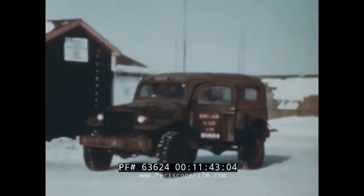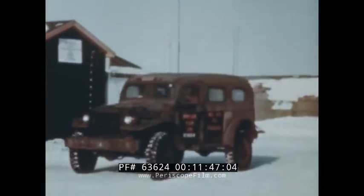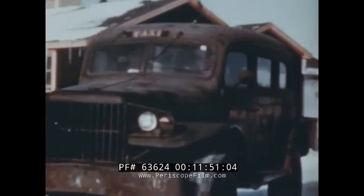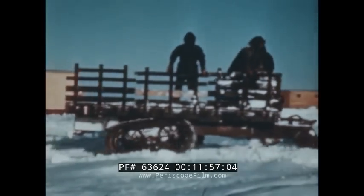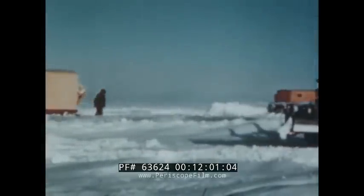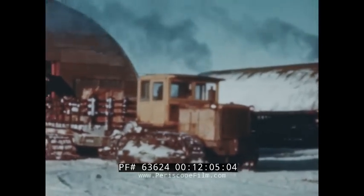A few other pieces of equipment find a limited use in PET-4 operations. Weapon carriers and trucks transport cargo in camp areas where there are roads. The 15-ton Athey wagon, a standard trailer with crawler-type tracks, is used frequently for short-distance hauling. It is slow-moving and does not stand up well on rugged terrain.